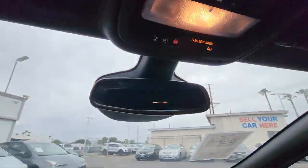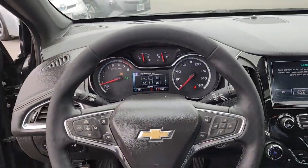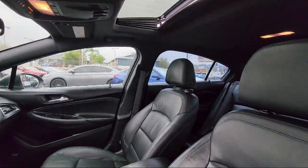Keyless Entry, Heated Front Seats, Rear Park Assist, Single Zone Auto Climate Control Air Conditioning, and much more.